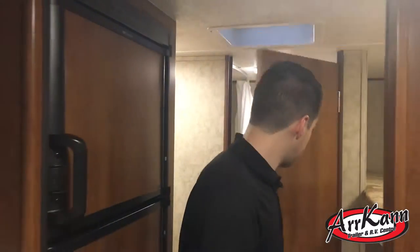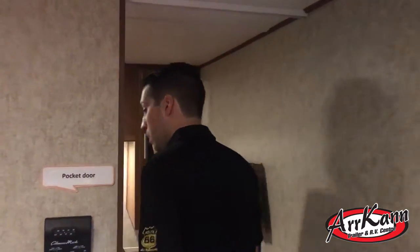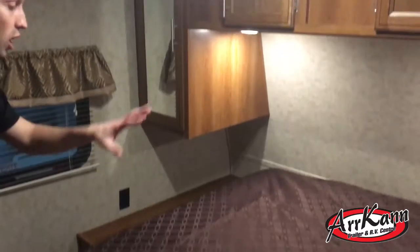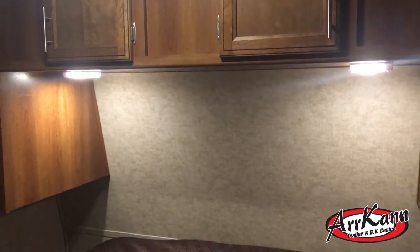Up at the front of the trailer is the master bedroom. You've got a sliding door, a queen bed with storage underneath, and two closets on either side. There are two reading lamps underneath and outlets on either side — great if you want to stay up late reading your book.